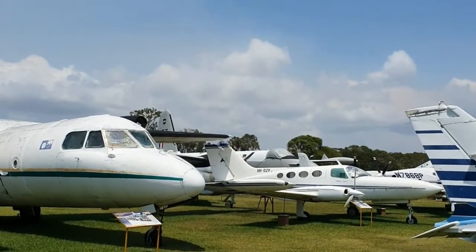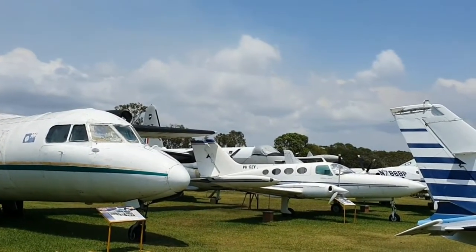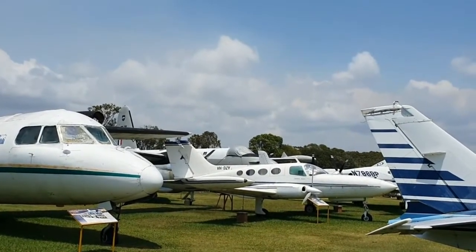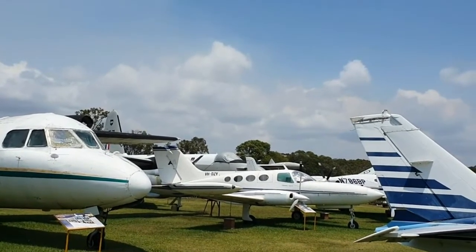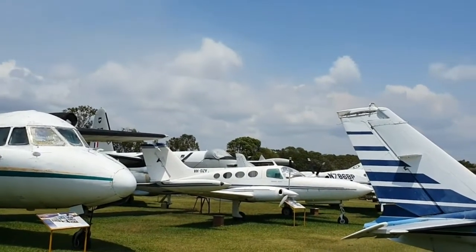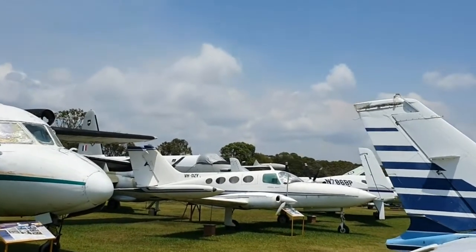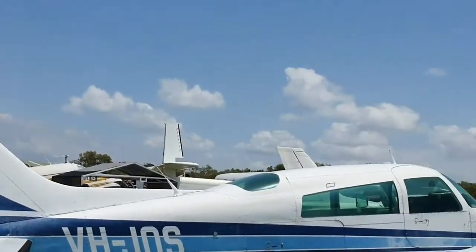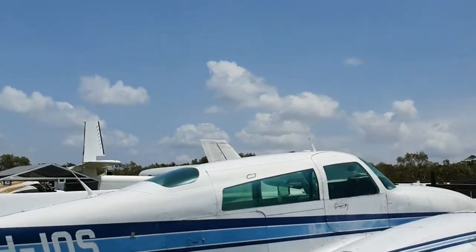When you visit a place like this, to be philosophical about it, this is a much better use for retired aircraft than scrap metal. This is active art and great history. I love flying, I love airplanes, and this is a fantastic place, it really is.